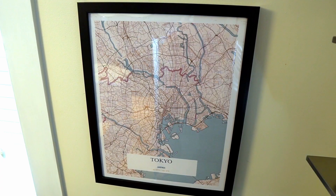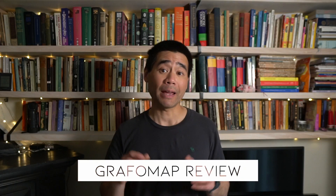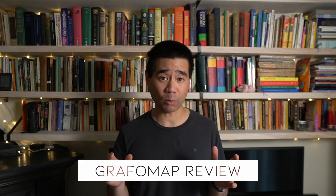How's it going guys, today I have a product and service review for you. I was looking around for a map that I could frame and hang up on the wall, specifically documenting one of my favorite places to visit: Japan. I came across the website Grafo Map — it's a service where you can pick a place in the world and have them print it out for you.